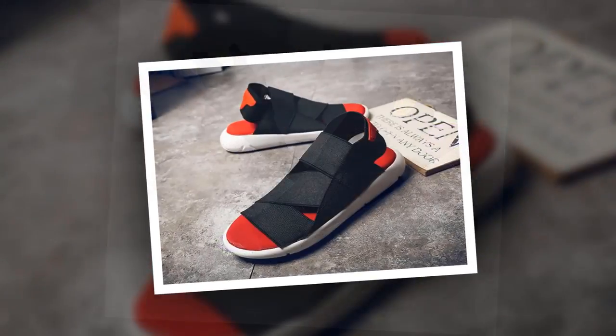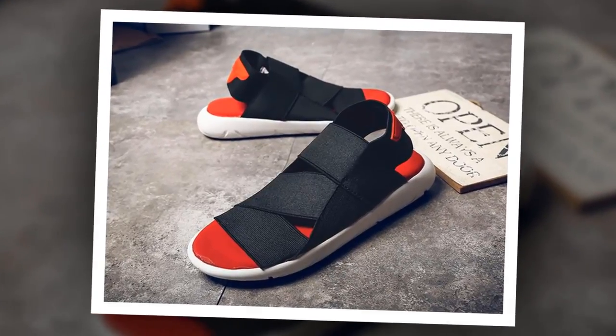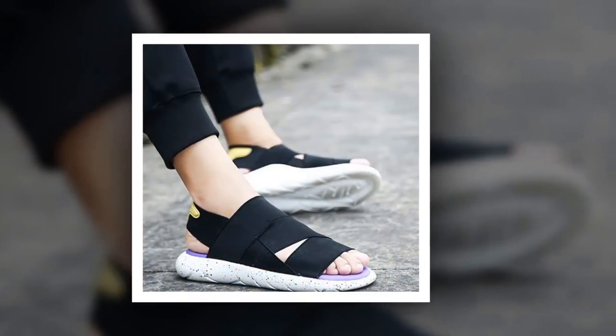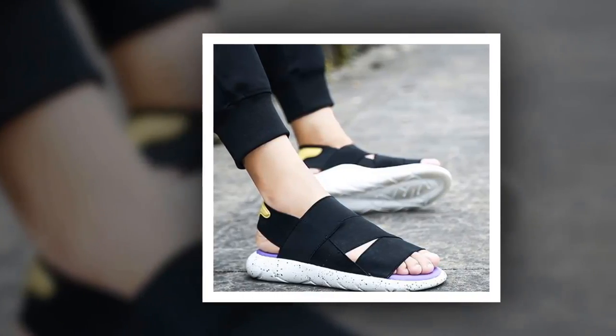To get more information about this New Fashion Summer Sandal, please check the link given in the description. You'll get a special discount if you use the link. Make it yours before the discount time is over.